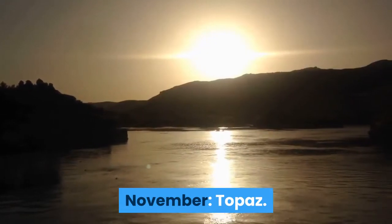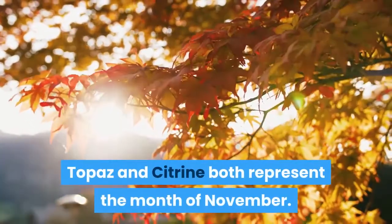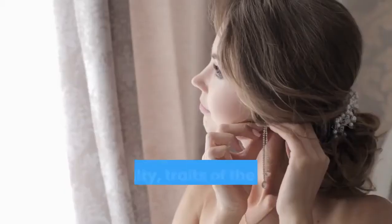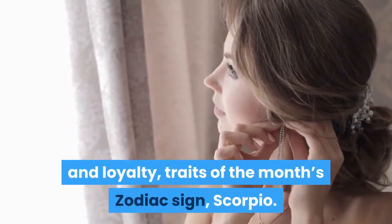November: Topaz. Topaz and citrine both represent the month of November. Topaz generally represents the month and is linked to strength and loyalty, traits of the month's zodiac sign, Scorpio.